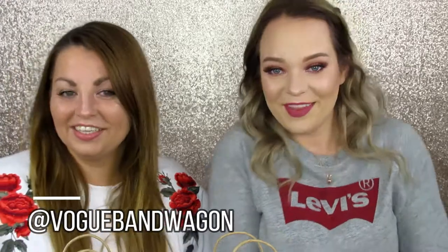Hey guys, welcome back. It's Danielle here and Sam from Vogue Bandwagon. And if you're new, thanks for joining us.